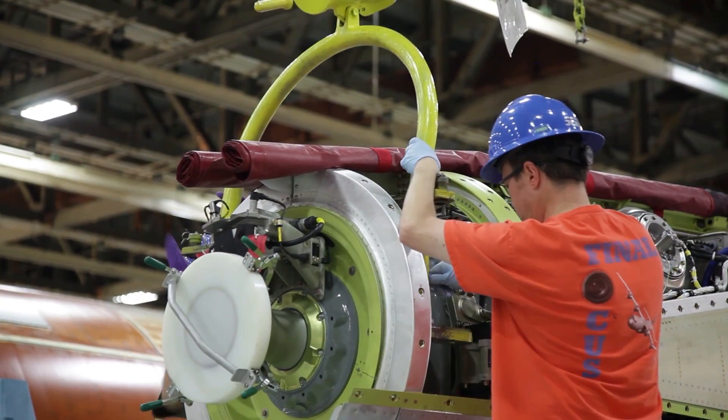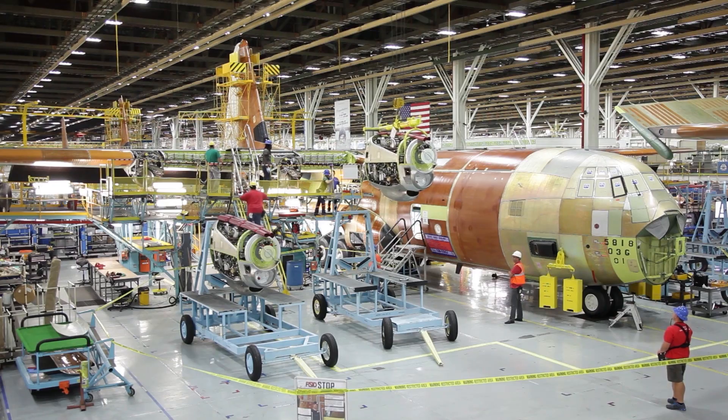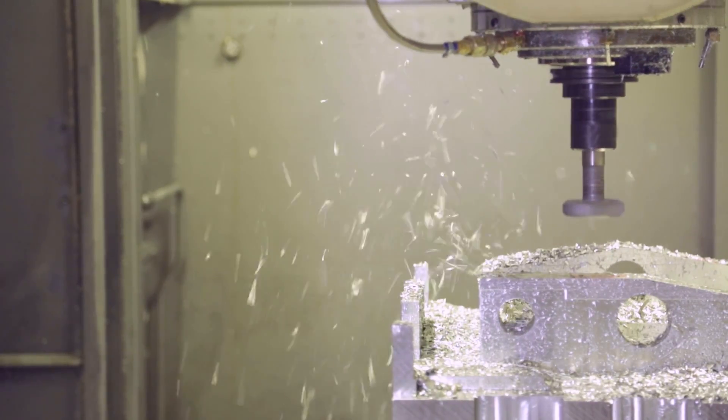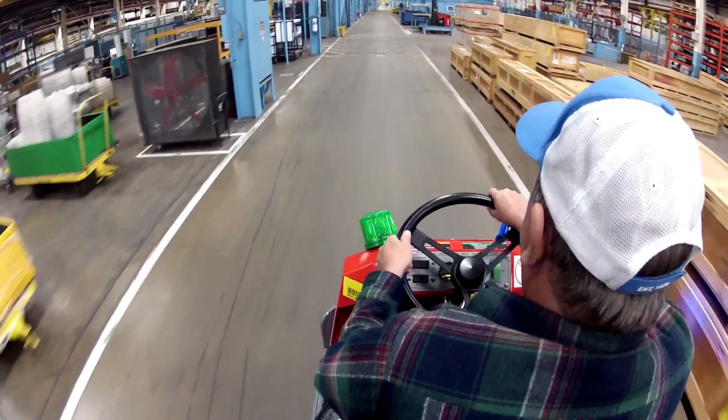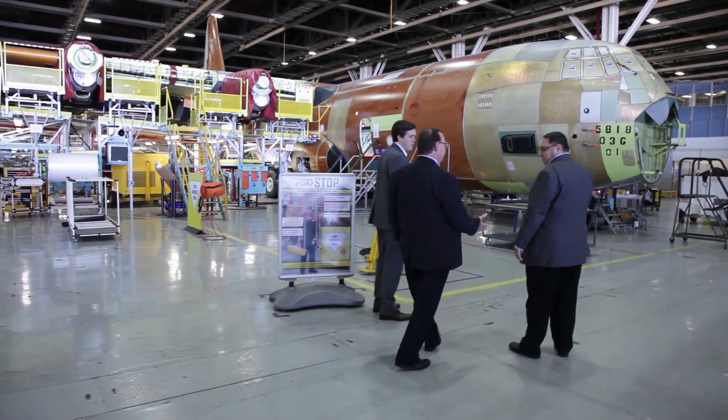The supply chain is really essential to the operation here in Marietta and for the LM100J. We know where the parts are going to be manufactured, we know how they're going to get delivered, where they need to be delivered to, how they're going to get consumed. I'm responsible for making sure all the hardware is purchased to the FAA requirement and delivered when the factory needs it.